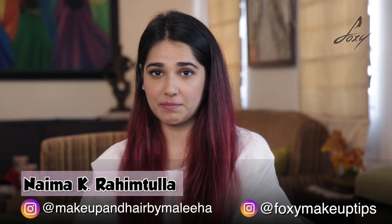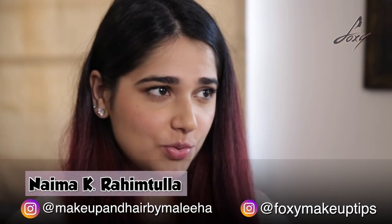Hi guys, welcome to Foxy, this is Naima. Today I am going to review the Always On Smashbox lipsticks. I have 6 shades that I am going to swatch here and show you, and I am also going to tell you which one my favourite is. These colours are highly matte and super pigmented, which means that they are going to stay and last long. Let's get started.